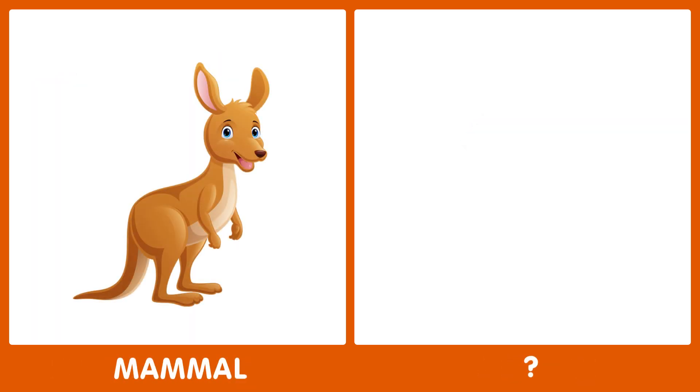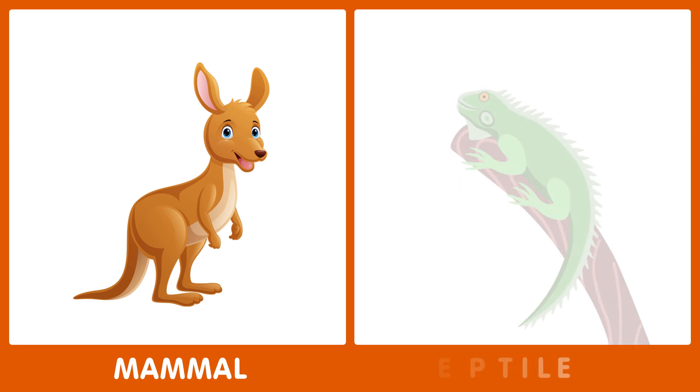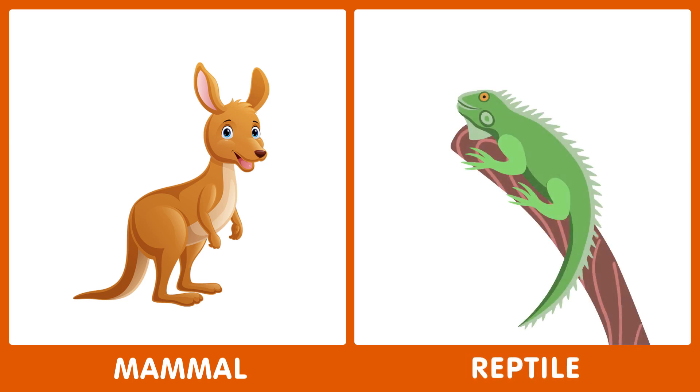The next word is mammal. What's the opposite of mammal? The opposite of mammal is reptile.